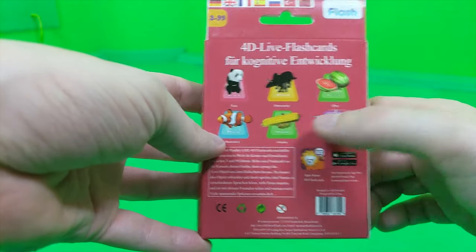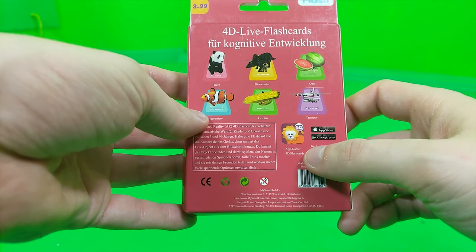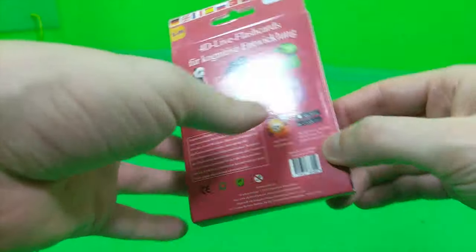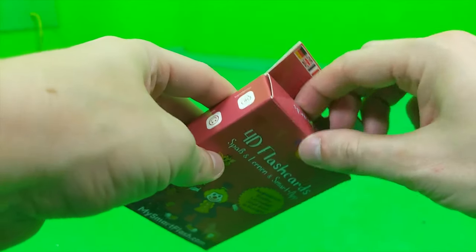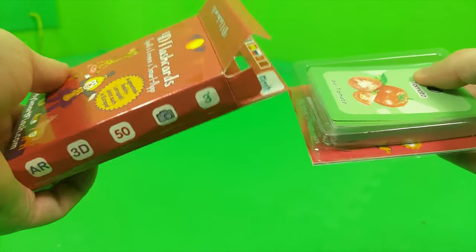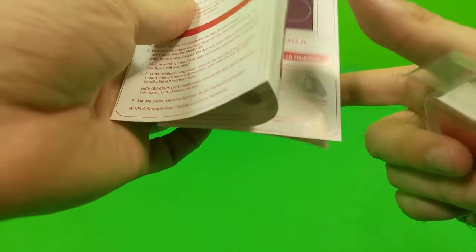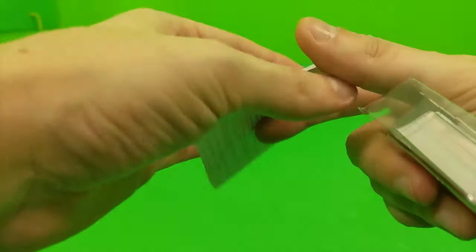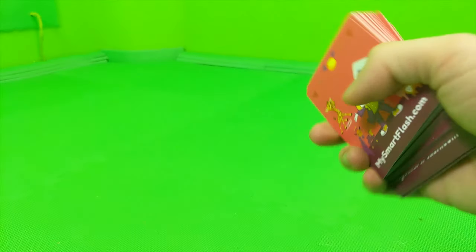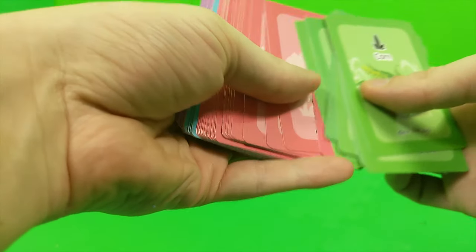We also have fruit, vegetables, and transport categories. You need the app called '4D Flashcards,' which you can download from the App Store or Google Play Store. The important thing is of course the cards themselves. There's a quick install guide, and these are all the cards, sorted into categories like vegetables, fruits, and animals.